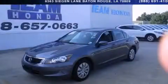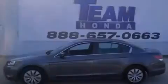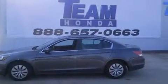This is a 2010 Honda Accord. It has a 2.4-liter 4-cylinder engine and a 5-speed automatic transmission.